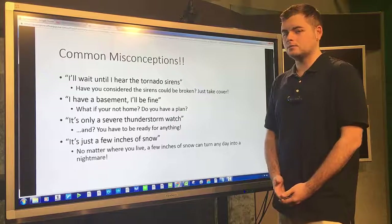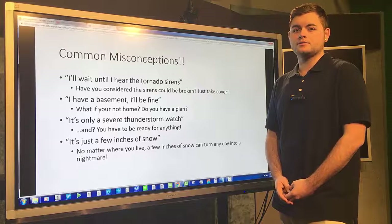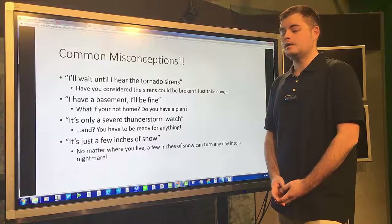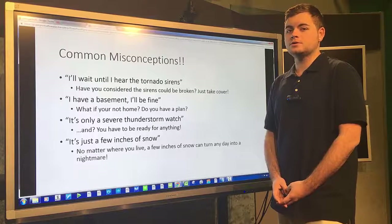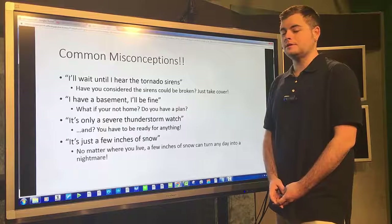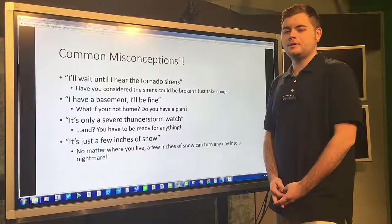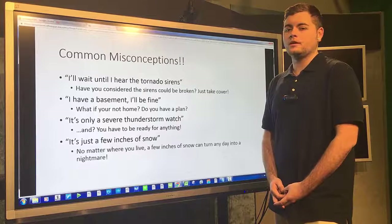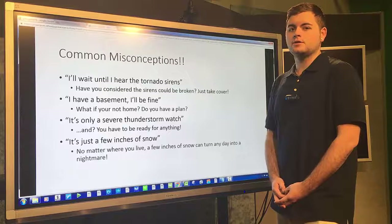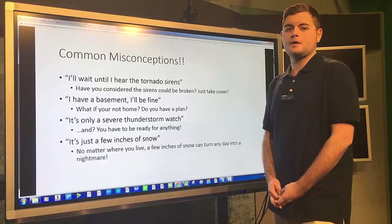The next misconception is: 'It's only a severe thunderstorm watch.' It could still be just as bad as any other thunderstorm, or worse. You always have to be cautious, because a severe thunderstorm watch can change really quickly and turn severe fast. The final one is: 'It's just a few inches of snow.' A few inches of snow can wreak a lot of havoc, especially on highways. No matter where you live, it could cause a lot of issues on the roads, and you should be cautious whenever you are out, no matter how much snow you get.